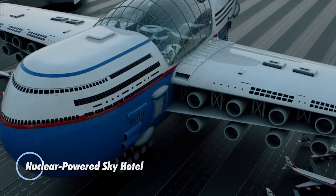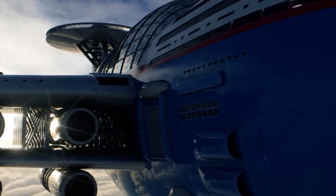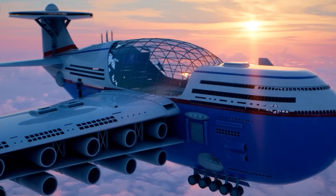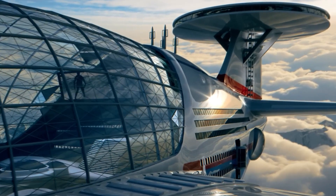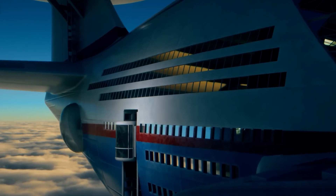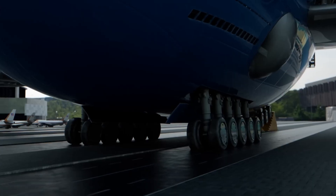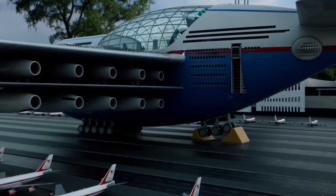The nuclear-powered sky hotel is a revolutionary concept in luxury travel that redefines the boundaries of hospitality. Imagine a colossal airborne structure that hovers effortlessly in the sky for months on end, powered by cutting-edge nuclear fusion technology. The sky hotel offers an array of lavish amenities, from spacious rooms with panoramic views to gourmet restaurants, swimming pools, retail areas, and fitness facilities. Every aspect is designed to provide the ultimate in comfort and luxury.